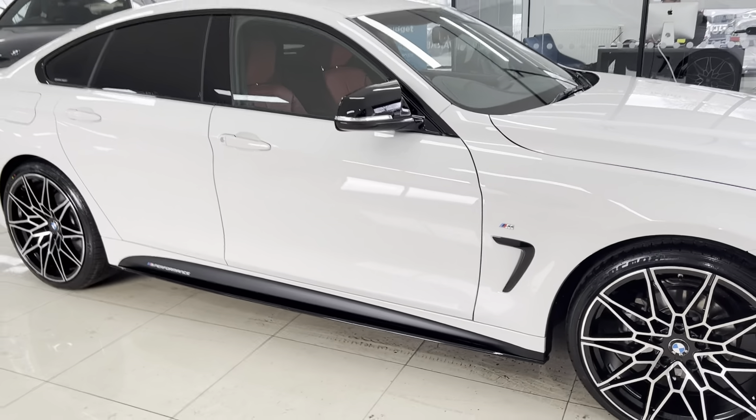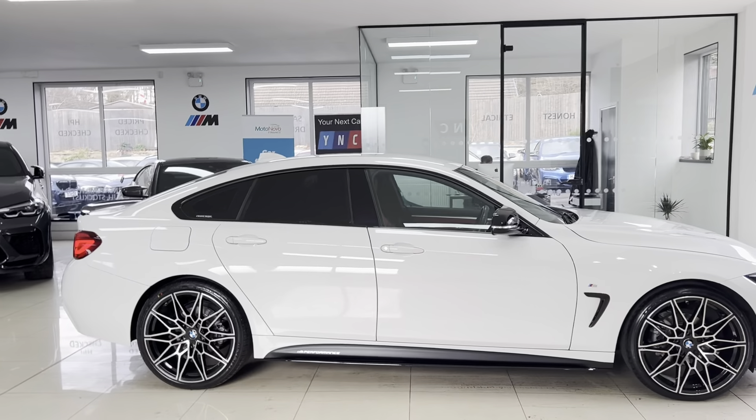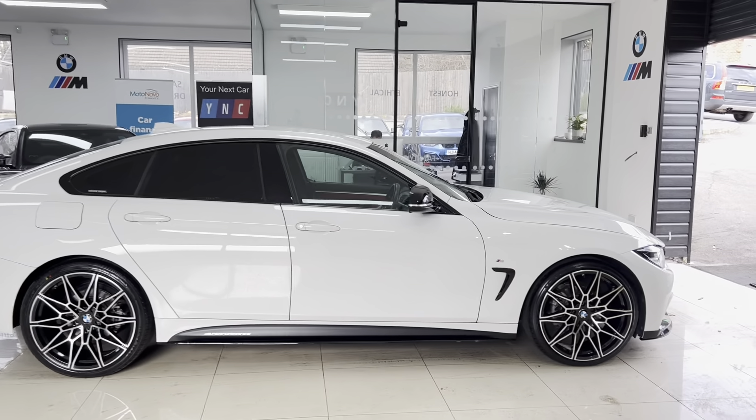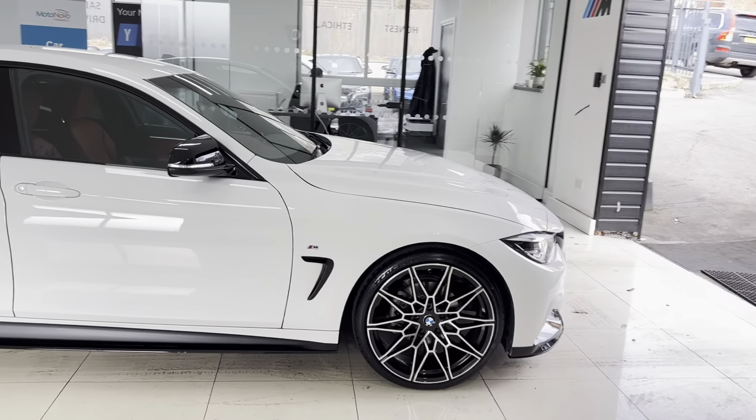Hi, welcome everyone to the walk-around video here. This is the 2020 420i M Sport Grand Coupe, presented in Alpine White. It features the YNT body enhancement kit alongside some nice options. How you see the car is how you'll purchase it, and if you'd like to know more you're welcome to use the links in the description box. Let's get into talking about this Grand Coupe 4 Series.